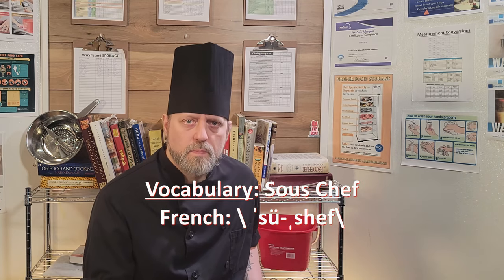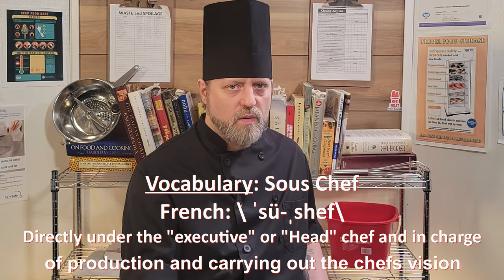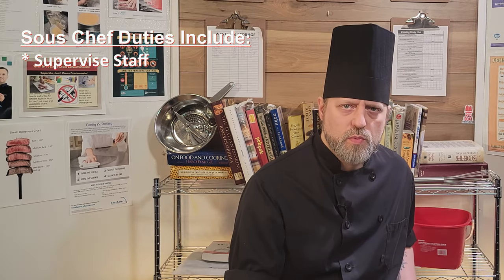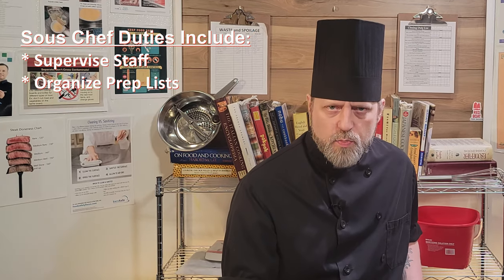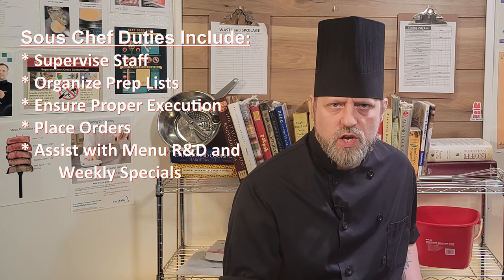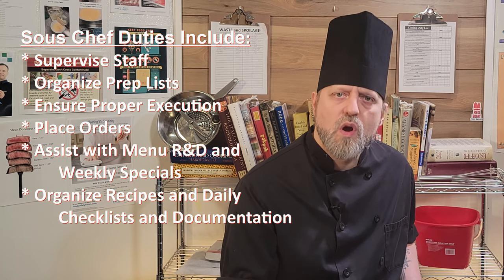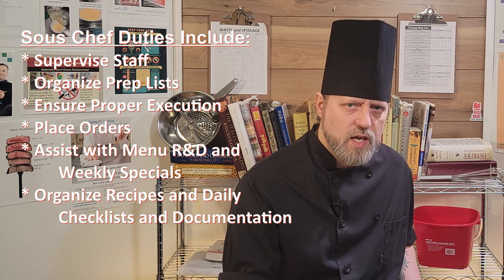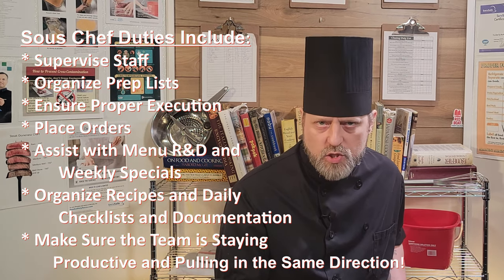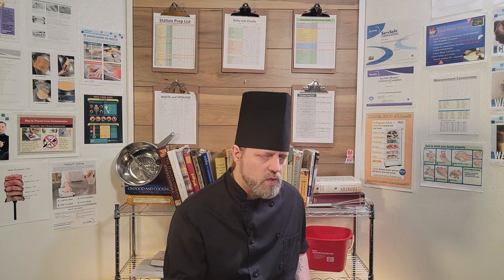Below them are the sous chefs. They are the eyes and ears of the chef when they are not around, and keep the kitchen on track if the chef is away. They supervise the rest of the kitchen team, organize prep lists and ensure their proper execution, place orders, assist the chef with new menu items and specials, organize recipes and daily kitchen documentation, and make sure the whole team is staying productive and pulling in the same direction. There are generally, but not always, more than one.